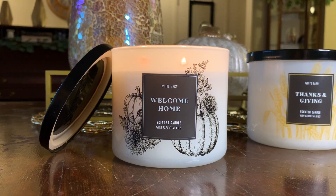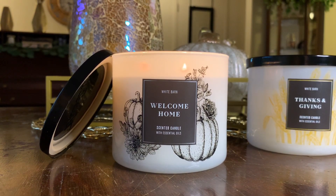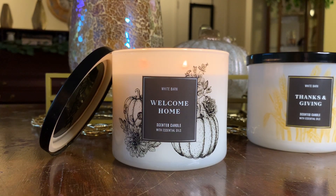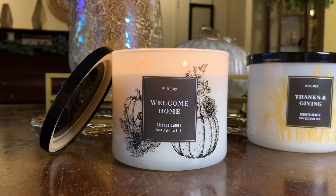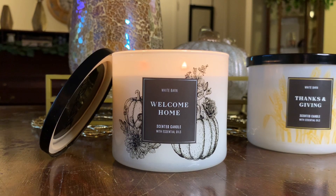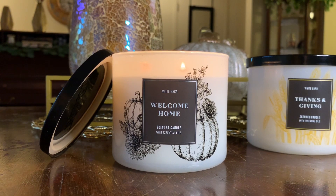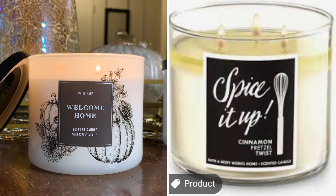The rumor is that Welcome Home is a repackage of Cinnamon Pretzel Twist. I didn't even realize that when I purchased it. Some of you had commented on my Instagram and YouTube when I did the unboxing. To be honest, when I originally opened both candles, I really thought Welcome Home was going to be my favorite of the two. You can see where people are coming from saying it smells like bread — full-on Cinnamon Pretzel Twist or Spice It Up.